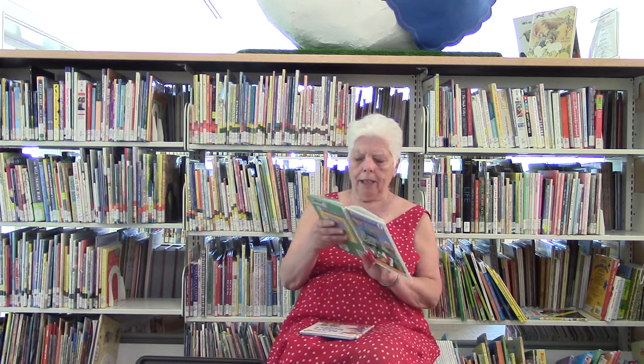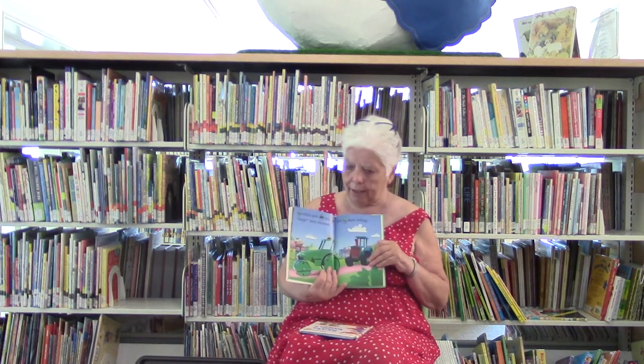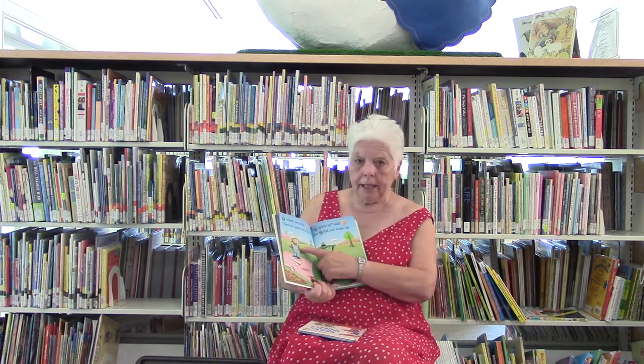Now, this is a Rebus book. A Rebus book is done in pictures. So if you've watched Bob the Builder, you must know his cat's name is Pilchard, his other construction's name is Travis, and his owner's name is Bob. So when I read, I'm going to point to some pictures. Here we go.